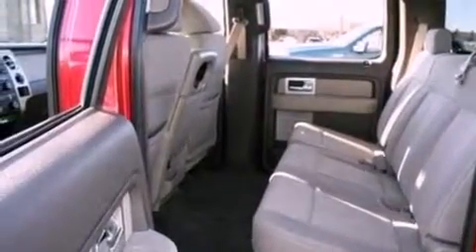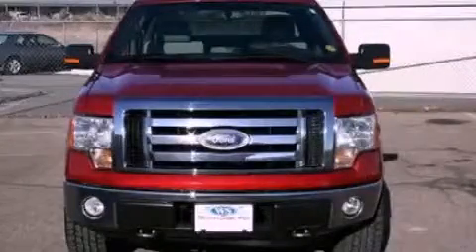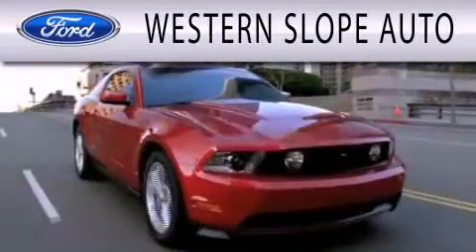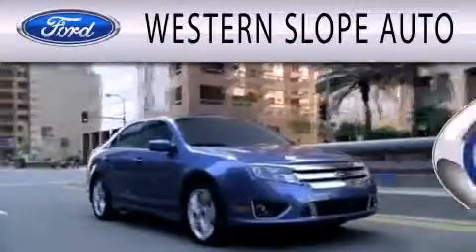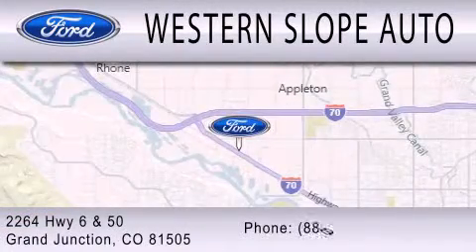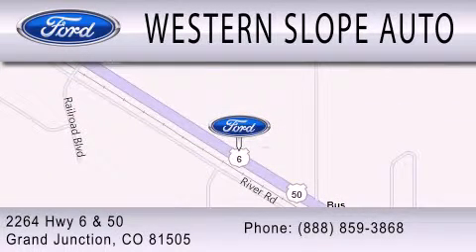We hope you found this video informative. Please contact us today. Western Slope Auto is dedicated to doing everything possible to ensure that the experience you have selecting your next vehicle is as pleasant as possible. We are located at 2264 Highway 6 and 50 in Grand Junction. Thank you.